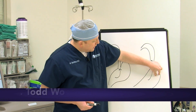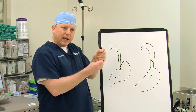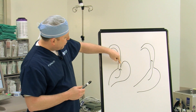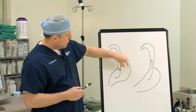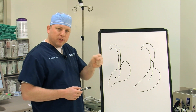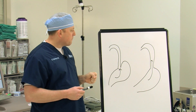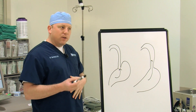In the laparoscopic fundoplication — the surgery where we go through the abdominal wall — we take the top part of the stomach and wrap it around the esophagus. This recreates that angle and allows the muscle fibers to reinforce the action of the lower esophageal sphincter, closing that valve and preventing reflux.